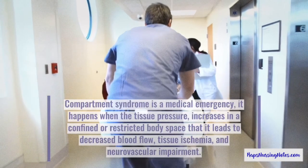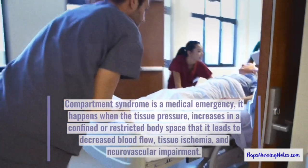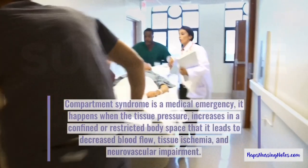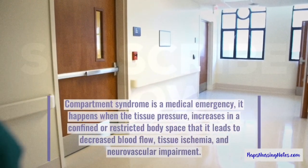Number 1. Compartment Syndrome is a medical emergency. It happens when the tissue pressure increases in a confined or restricted body space such that it leads to decreased blood flow, tissue ischemia, and neurovascular impairment.